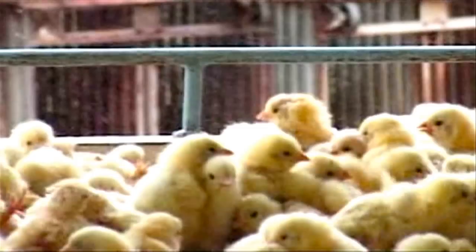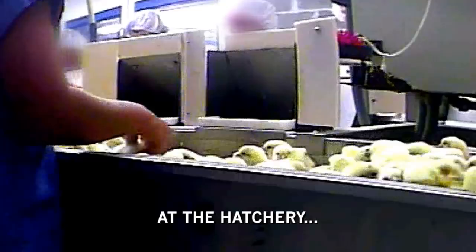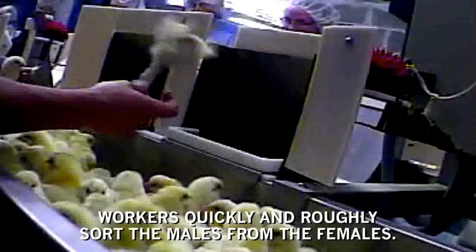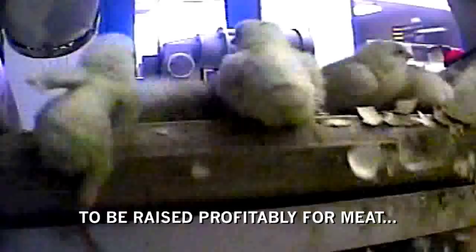From the moment they hatch, the egg industry subjects chicks to horrors few of us can even imagine. At the hatchery, workers quickly and roughly sort the males from the females. Because male chicks don't lay eggs and do not grow quickly enough to be raised profitably for meat, they are killed within hours after hatching.